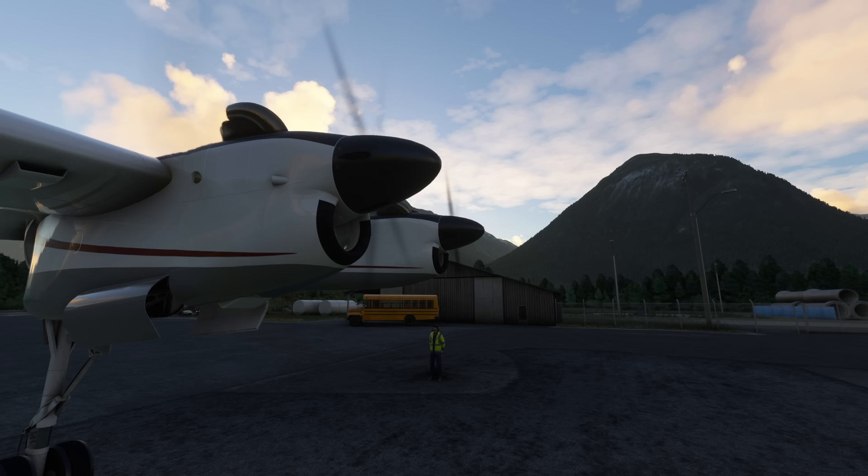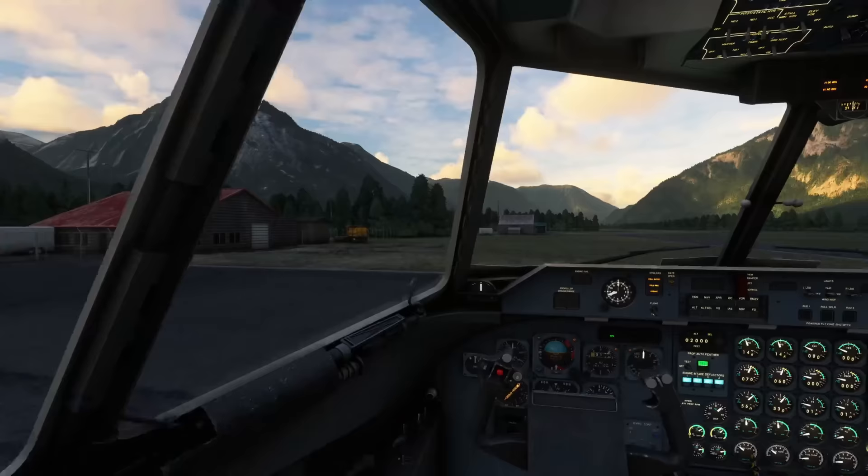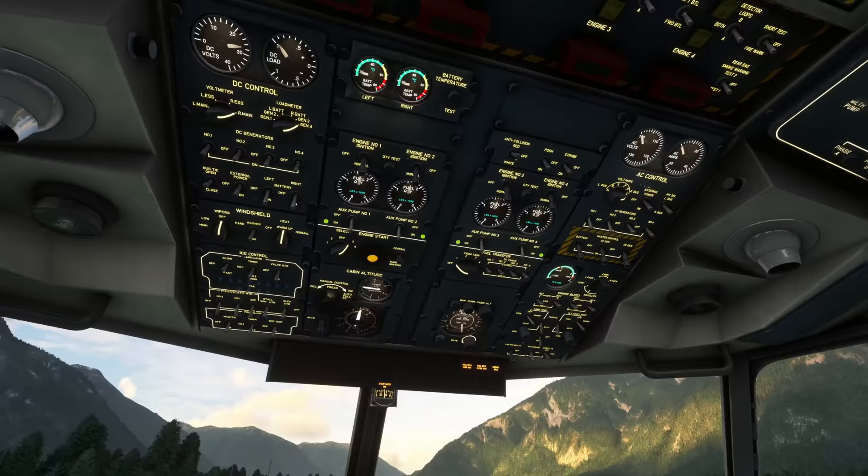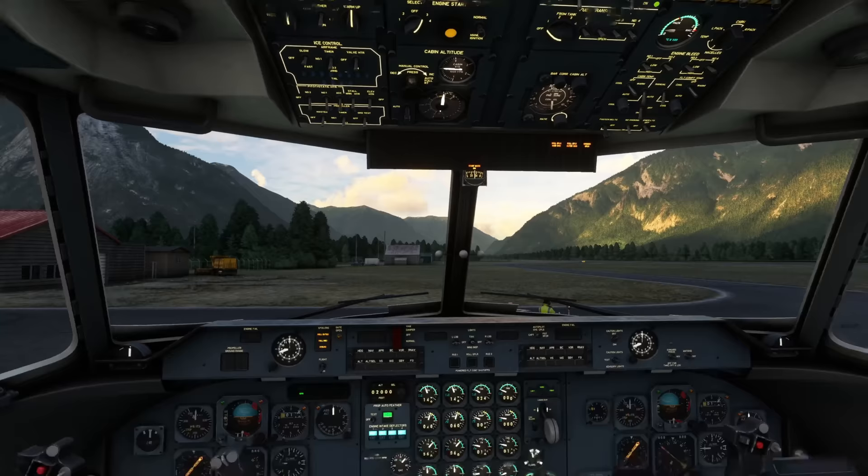I don't really know too much about the Dash 7, but it seems to me that it's a larger Twin Otter with four engines, meaning that I would imagine it's vastly overpowered — but I'm not sure, we'll have a look. Engine 3 start — got to pop AC and DC gen on the master control on there, so I've just quickly popped those on. And inside we'll look at the engine start animations and the gauges there as well.